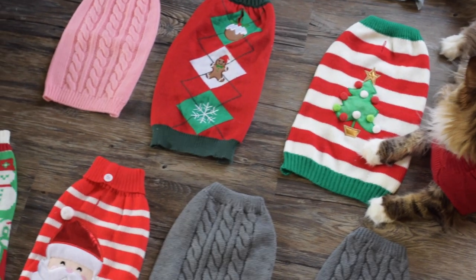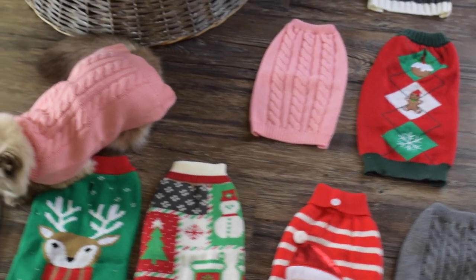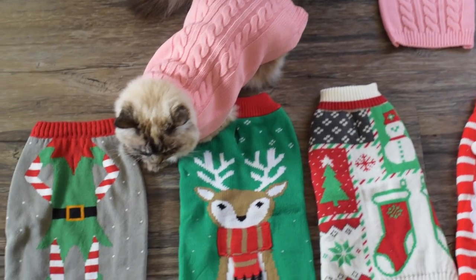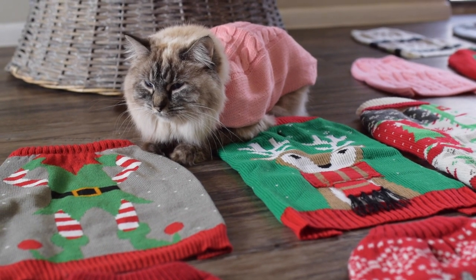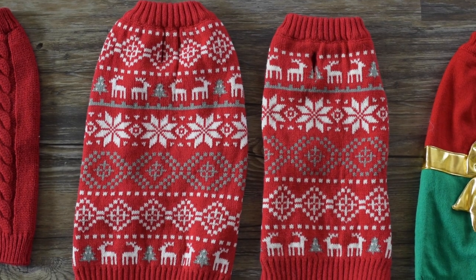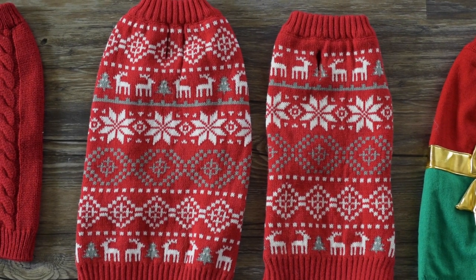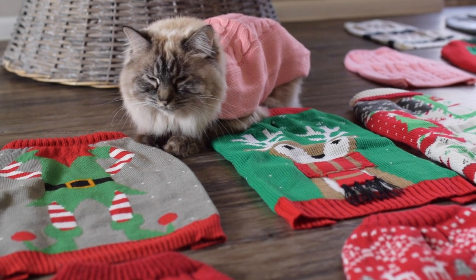I just have an obsession with sweaters — I think they're so adorable. All of these sweaters are either a size small or a size medium, but Alvis is honestly going to be a large soon because he barely fits the size medium now. I bought the same sweater in a size small and a size medium because I really liked the pattern, and if we ever get another kitten in the future then they can wear the size small.